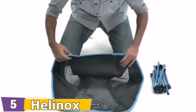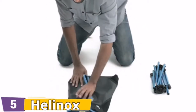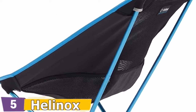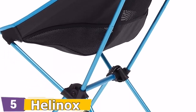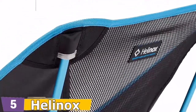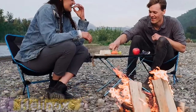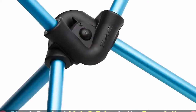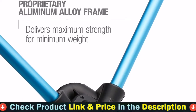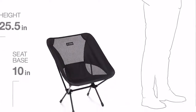This lightweight, compact backpacking chair packs smaller and weighs less than a bottle of wine. The chair frame is constructed from advanced proprietary aluminum alloy for maximum strength at minimum weight, holding up to 320 pounds. The removable seat and zippered carrying case are made from durable, UV-resistant 600-weave ripstop polyester, and the material is machine washable. Setup is fast with a single internal bungee cord that assembles the poles. The assembled chair measures 21.5W by 20D by 25.5H inches, with a seat height of 10 inches.